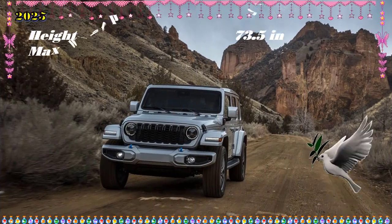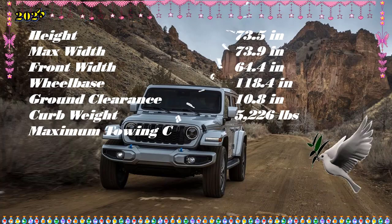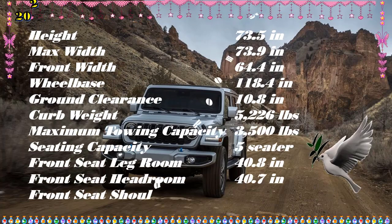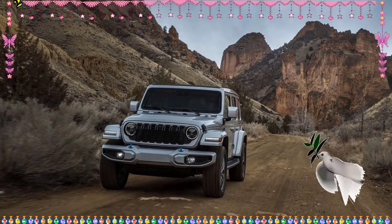Last year's upgrades contribute to ease of use for daily driving, but Wrangler 4xe intenders should know this isn't a cushy crossover. With that said, the intrinsic roughness and ruggedness contribute to the Wrangler 4xe's unmistakable character, and those who yearn for the classic Jeep experience won't be disappointed.